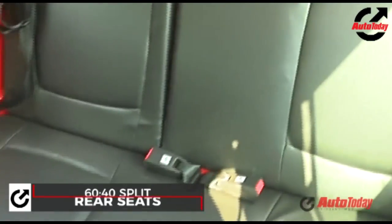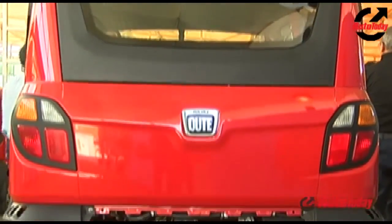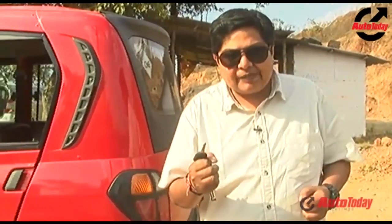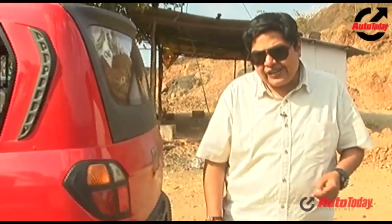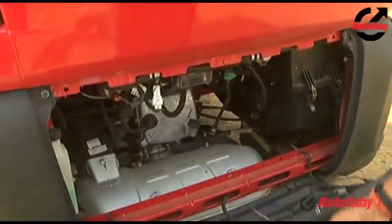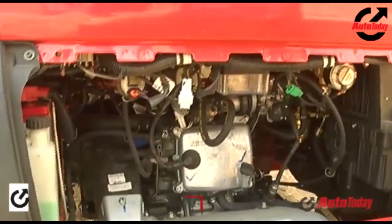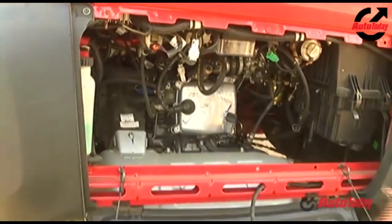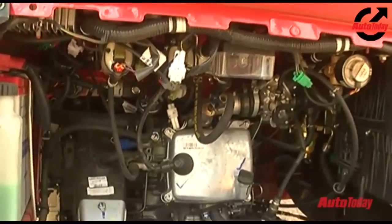The Qute is powered by a little 220cc four-stroke liquid-cooled engine mated to a five-speed gearbox operated by a sequential gear shifter. Much like the Nano, the Qute is a rear-engine, rear-wheel-drive vehicle. It's a single-cylinder engine producing about 13 horsepower, and it sounds like a rickshaw engine.